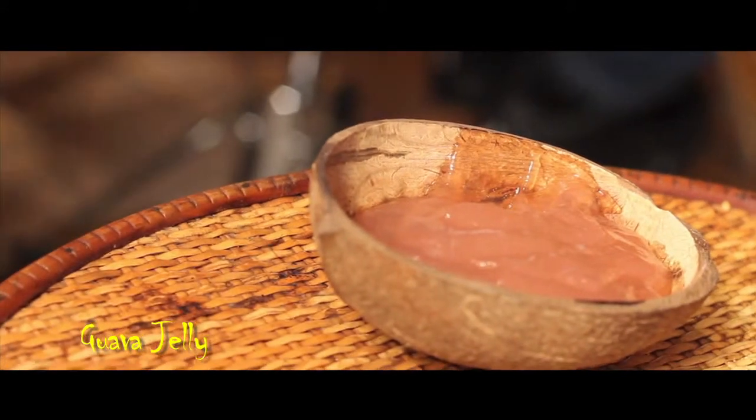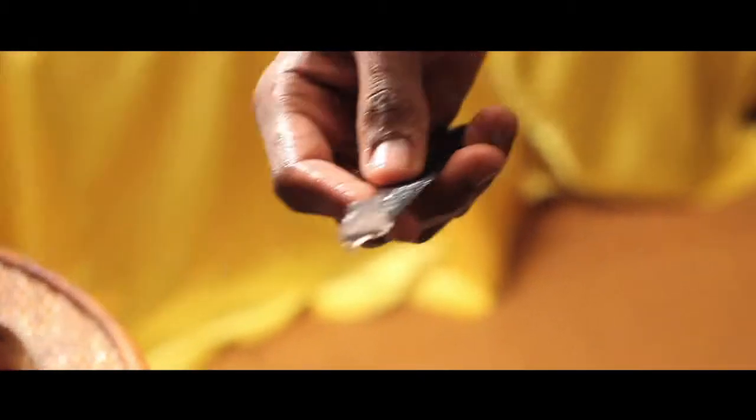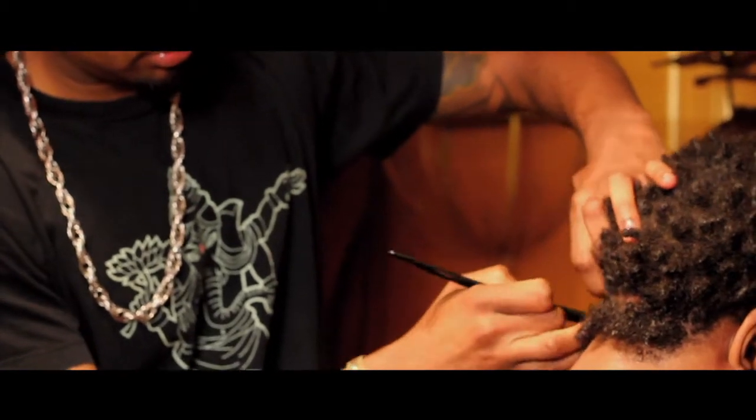Guava Jelly is our strengthening hair gel used to give you maximum hold and also revitalize your hair with protein to strengthen it and make it stronger than it was before you used it.